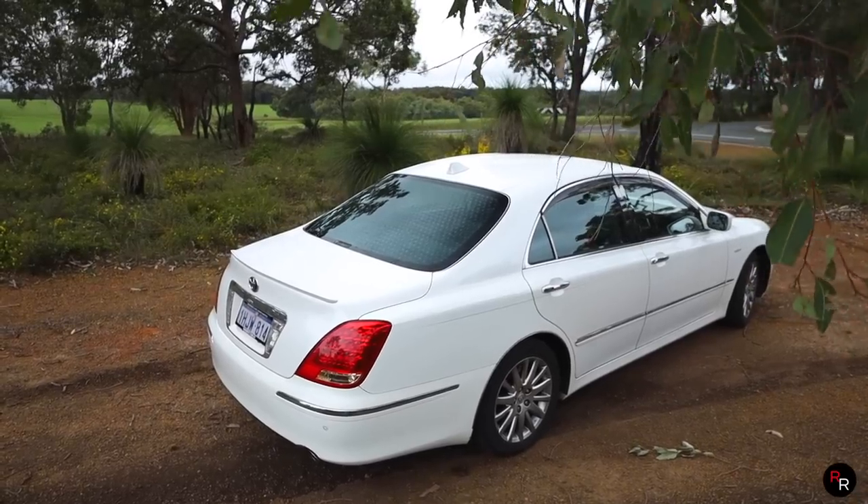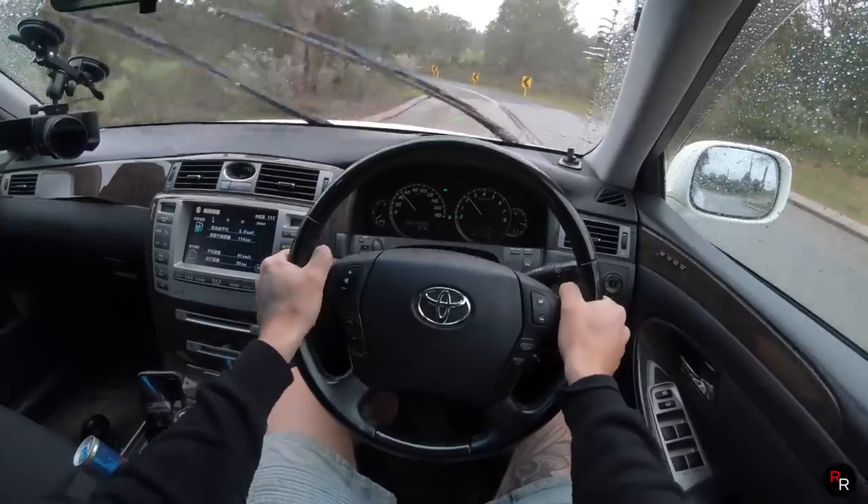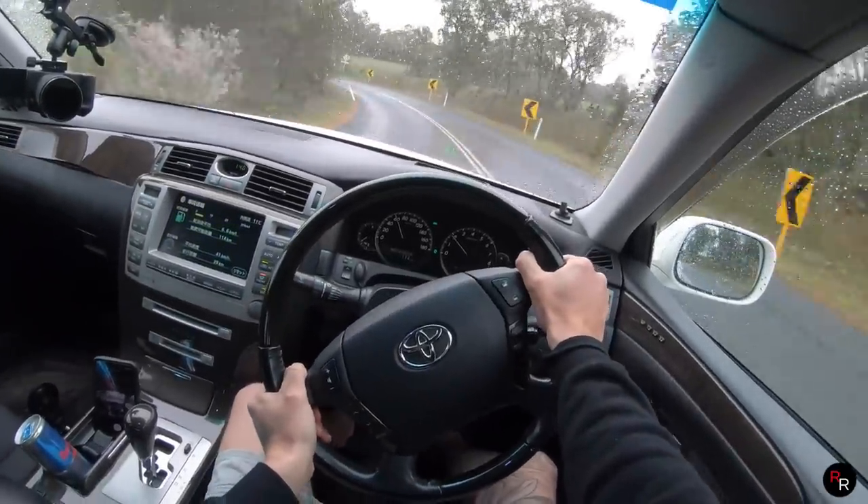You don't really hear this engine unless you're really flat-footing this car. It's very quiet, and the ride is very smooth.